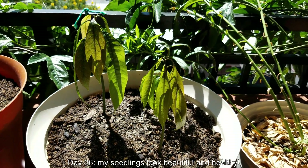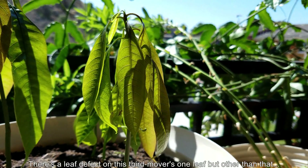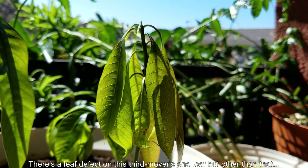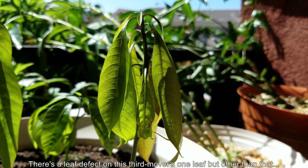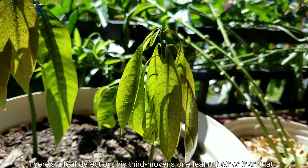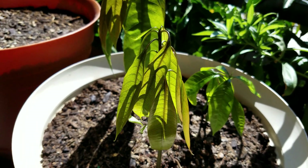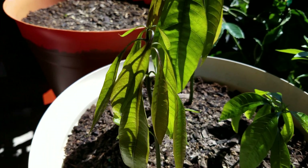It's day 26. Things now look beautiful and healthy. Right after I took this footage, I did fertilize right at the base — I sprinkled Miracle-Gro in a perimeter around their stems, and then did some top watering in those areas to dissolve the crystals.